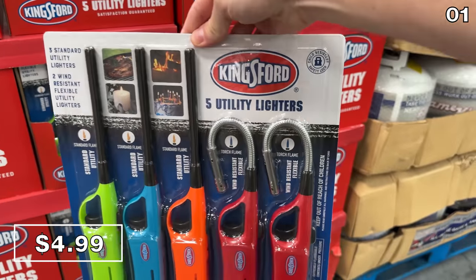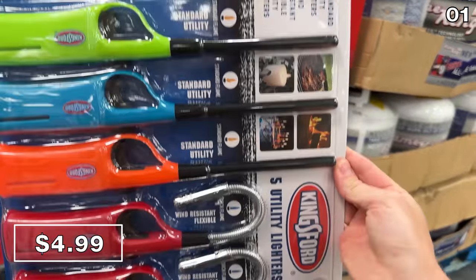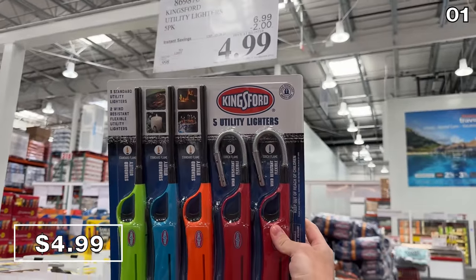At better than Dollar Tree pricing from a very premium brand, check out this five-pack of utility lighters for $5. This is truly a fantastic bargain.